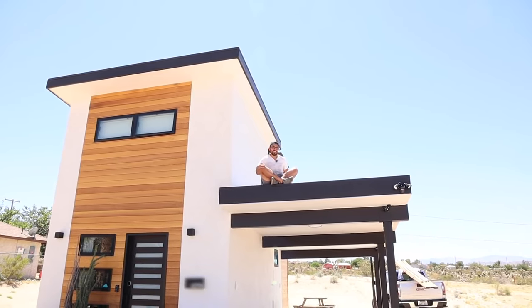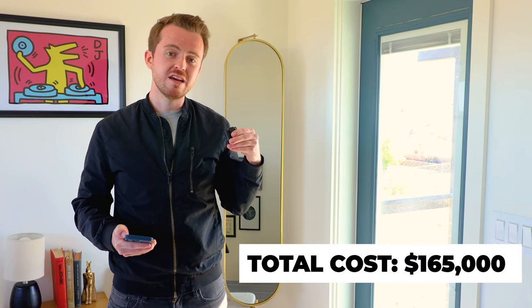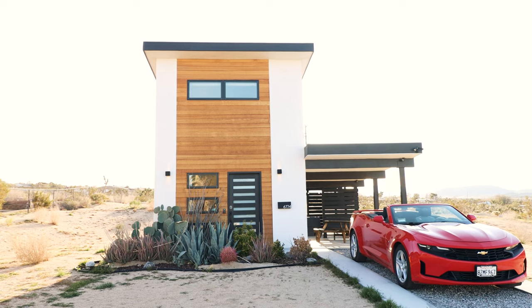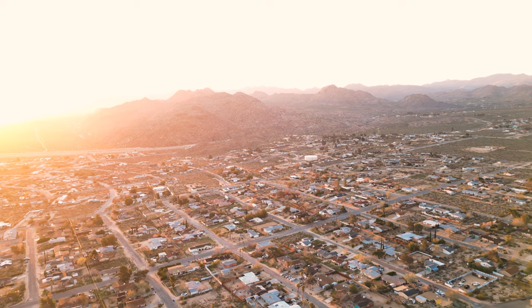I'll finish off the video now with a quick section on cost. Rob built this place back in 2020, so please take into account these numbers are about 3 years old — I'm sure it would be much more expensive to build now in 2023. But the all-in cost came out to $165,000, including land. I'll put a link down to a video on Rob's channel in the video description where he chats more in depth about all of this. I hope you guys enjoyed the video — thanks so much for watching, and I'll see you very soon for another Airbnb tour.